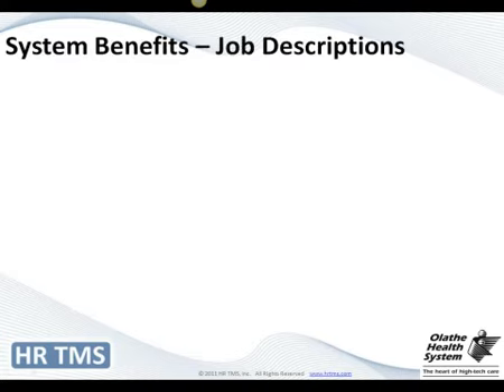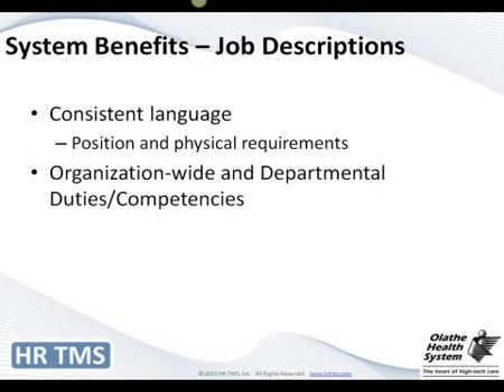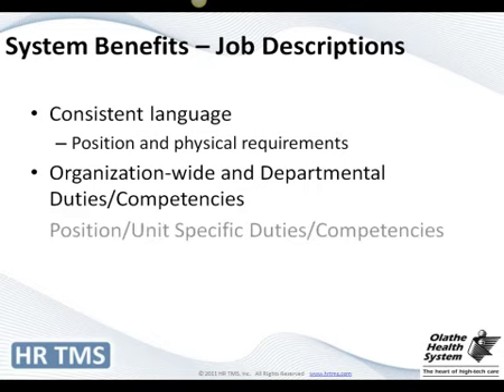Now I'm going to go over the benefits from a job description standpoint. The consistent language was a major benefit. The physical and position requirements — we gave them choices and they had to fit in those or come up with their own, which really made things more consistent. The organizational and departmental duties — being able to update those in one place and have it feed out — was amazing. And then the position and unit-specific duties, which leads into what we call reference jobs.